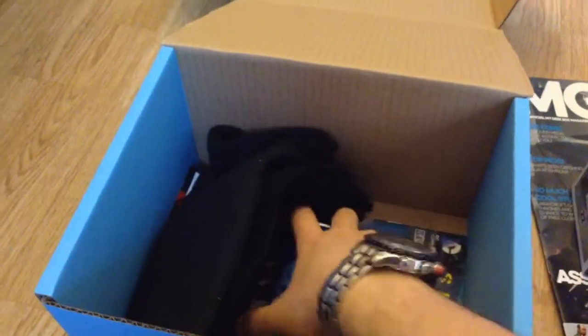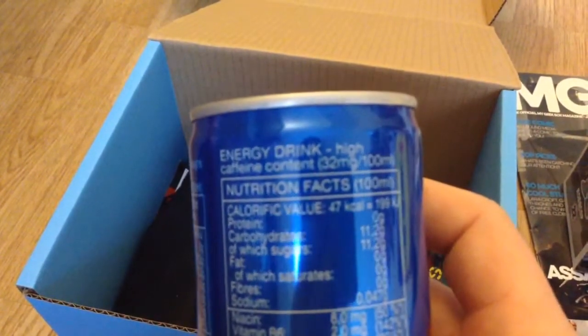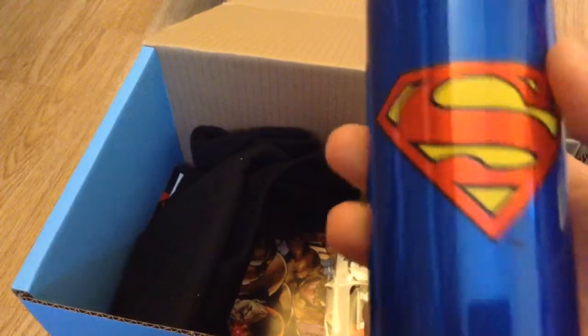Alright, what have we got first off? We have a Rebel Cup. This is what I showed on stream. This is an energy drink. Does it tell me what flavour it is? No it doesn't. So this probably might taste like shit. It's a Superman energy drink.